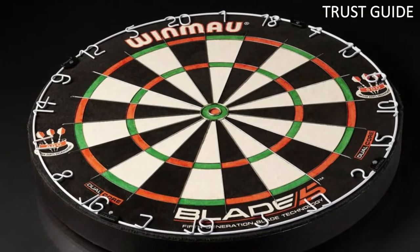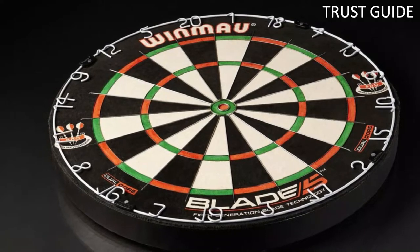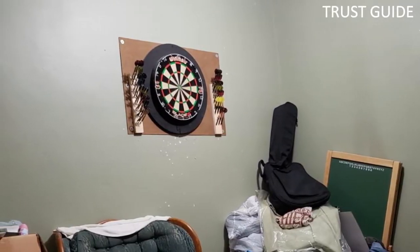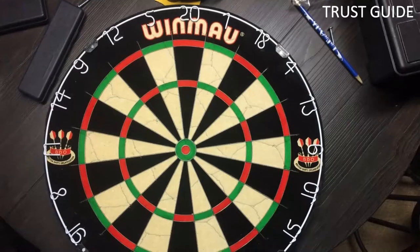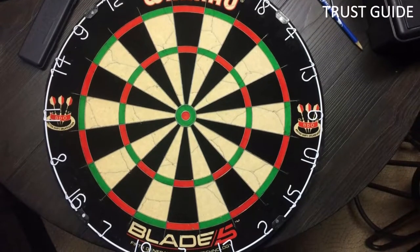The wire also has a sharper angle than other wires, sending darts to the scoring area rather than causing them to bounce out. Its triple wheel lock and level system make it easy to secure the dartboard to virtually any surface while making it easier to level. This is a high-quality bristle board with an endorsement from the British Darts Organization.